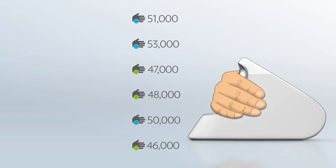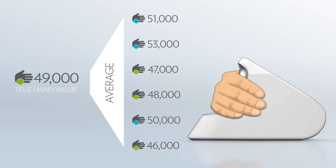Each individual scan will be slightly different because all parts per billion measurements will have some variation. But by taking an average of many scans, you can obtain a THV, which is a more accurate representation of the real or true carotenoid concentration in tissue.